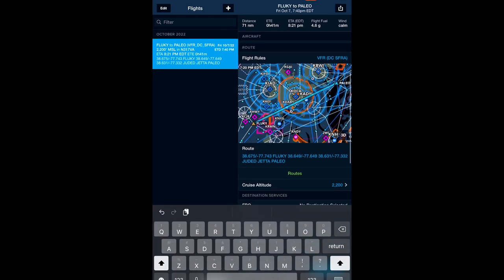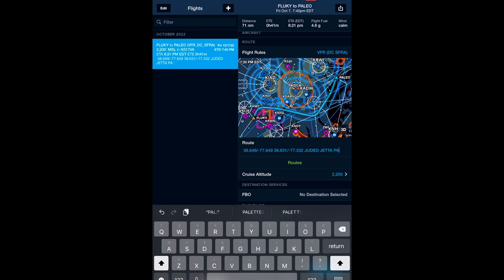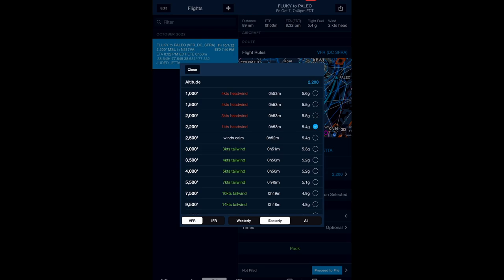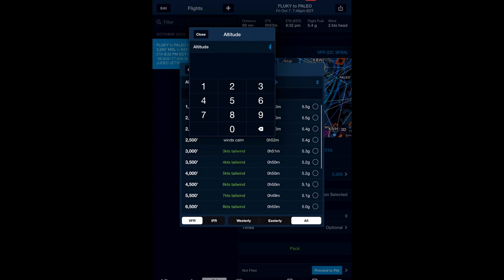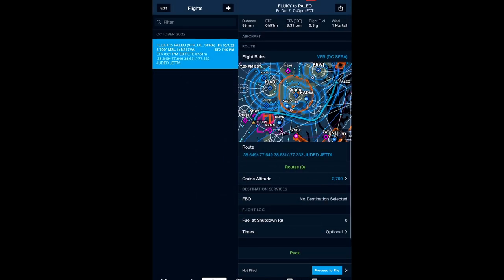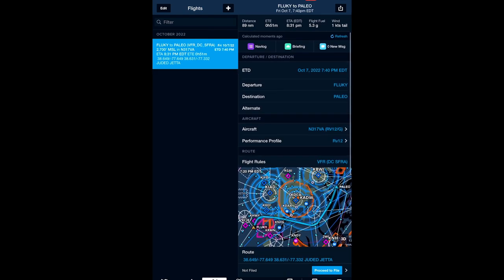Paste the route back in. You don't need FLUKY or PALEO in the route itself — it'll amend the route to remove those automatically. Altitude is very important. We want to do 2,700 feet — we're using odd altitudes because we're trying to stay underneath the Bravo by 300 feet. It's legal because you're close enough to the ground. There's our DC CIFRA plan.